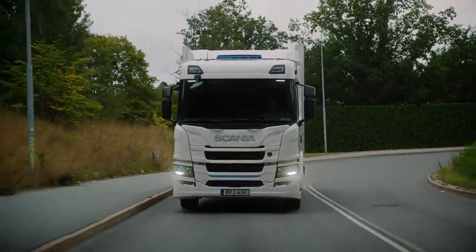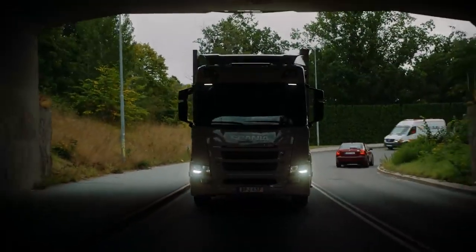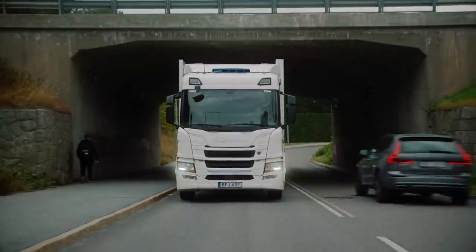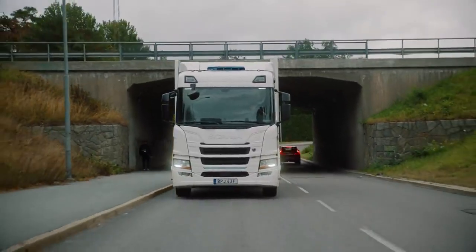At Scania, we have a very strong purpose — a purpose to drive the shift towards a sustainable transport system. And we have also put some very tough targets on ourselves. We have signed up for science-based targets for 2025 in order to do our part in delivering on the goals of the Paris Agreement. And to reach these targets, electrification needs to happen.